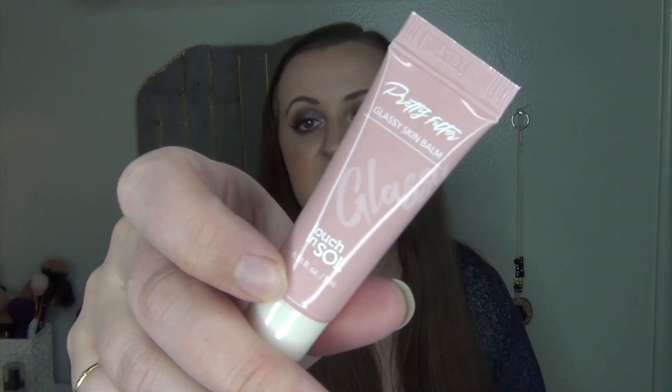Then I have the Pretty Filter Glassy Skin Balm from Touch and Soul. I do have a full-size of this, so I am kind of excited to have a little sample size so I can try out the sample first — because if I don't like the sample, I'll just get rid of the full-size. That one obviously doesn't have a price because it's a sample.